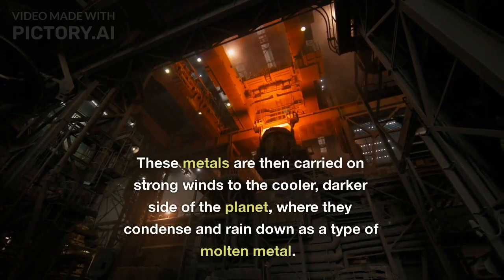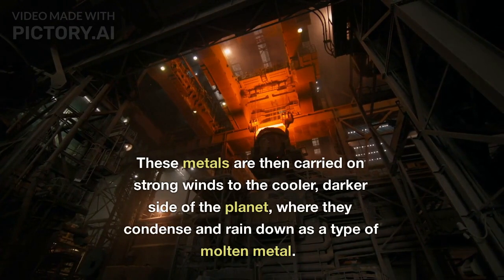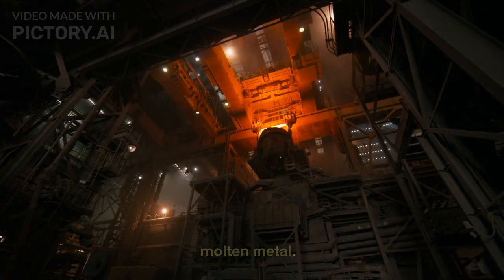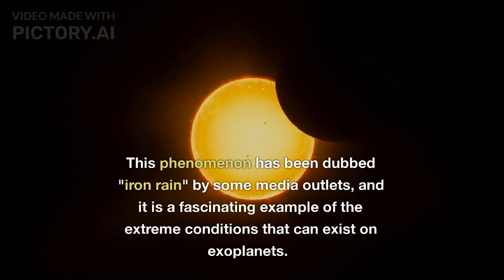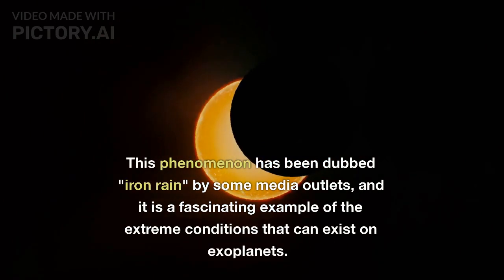These metals are then carried on strong winds to the cooler, darker side of the planet, where they condense and rain down as a type of molten metal.